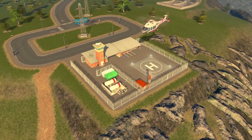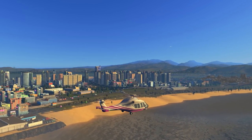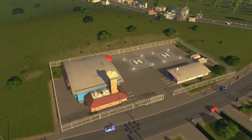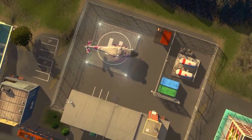If ground transportation isn't your thing, the new passenger helicopter service is for you. These transport helicopters skip traffic altogether by zipping straight between destinations and can be a great solution to move people around and over gridlock. The helicopter service comes with a depot, a helicopter stop, and the sleek new helicopter model itself.